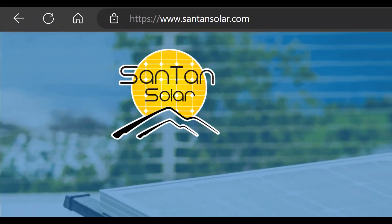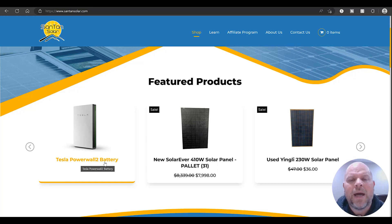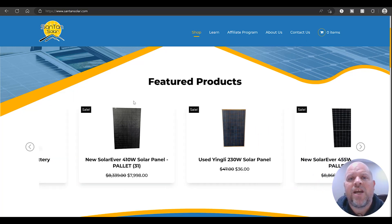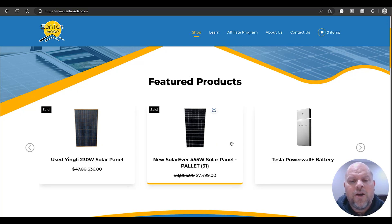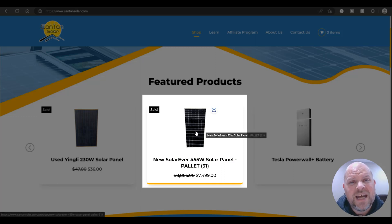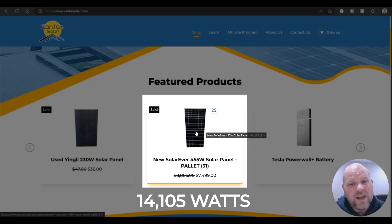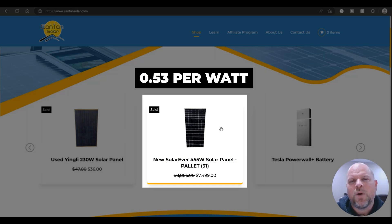I'm going to jump over on the computer and take a look at every one of these websites so you get a better understanding of how to sign up, navigate, and purchase from these four different suppliers. Starting with Santan Solar — once you arrive on their website, you'll scroll down and see featured products. They even have a Tesla Powerwall 2 battery. These things change constantly, so you could check on a daily or weekly basis and see something different. They also have a 455 watt solar panel — a pallet of 31 of those for $7,499. That's about 14.1 kilowatts for $7,499, which is right above 50 cents per watt on the solar panels.